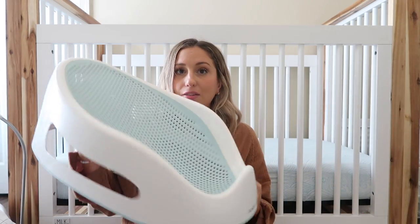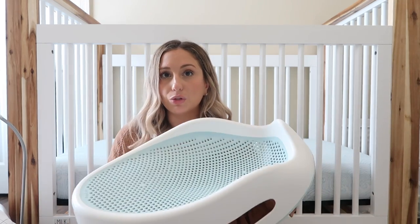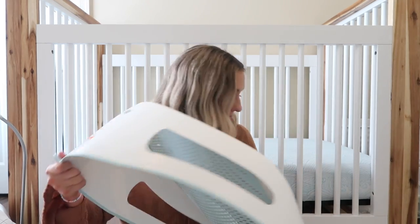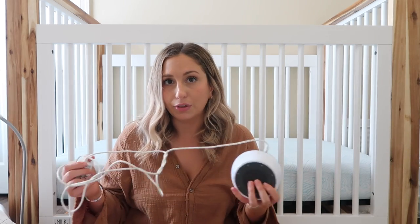A baby bathtub is a must-have. This is the Angelcare one from Target — it was about $19 and we've used it for two out of three babies. I know everybody talks about the Hatch sound machine; I just didn't want to spend the money so I got a Hatch dupe from Amazon for around $15-20. It plays different sounds and music, changes light colors — I recommend a sound machine, and this one is a great affordable option.